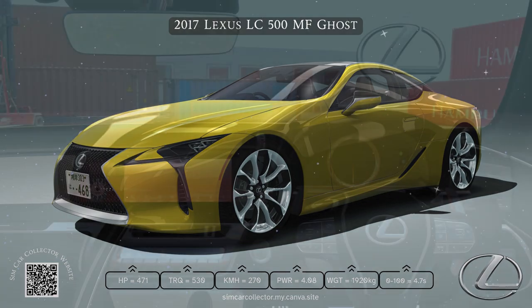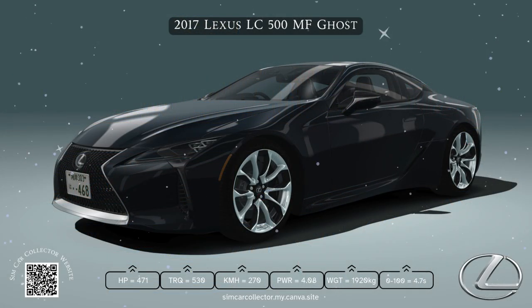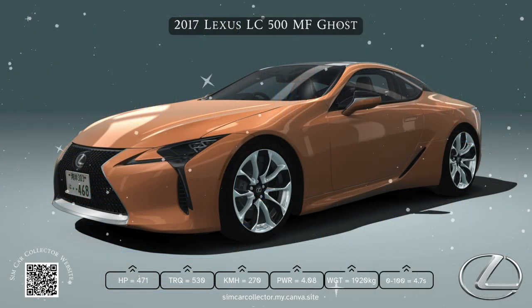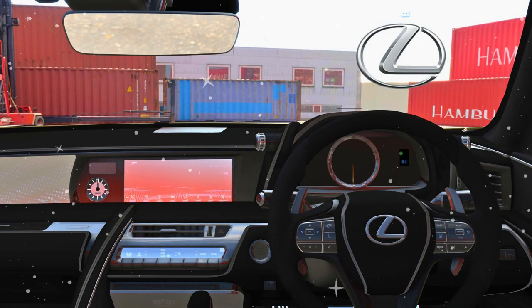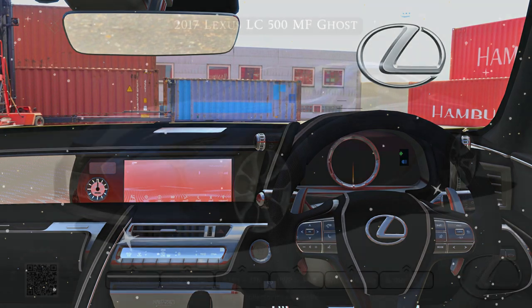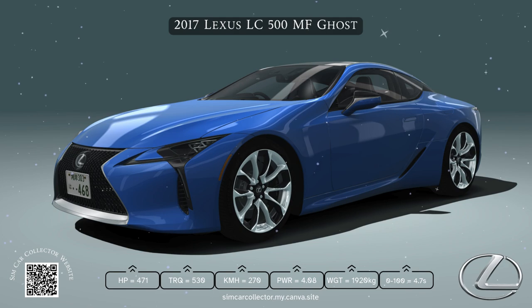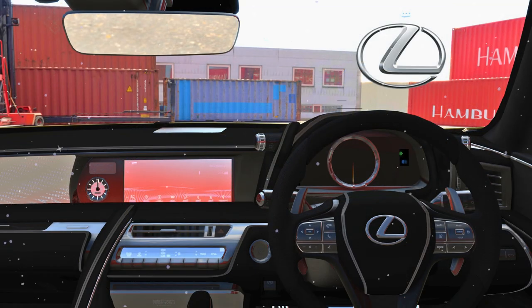We've got this beast of an engine, but this is a coupe — it's not all about horsepower. It's got to have some style and finesse too. The LC500 definitely delivers on that. It's just a gorgeous car to look at. But the coupe design also tells us something about who this car is for. This isn't a family car. It's not necessarily the most practical car — it's a two-door, four-seater. That trunk space is not huge. You're not fitting a family of four's luggage in there for a road trip.